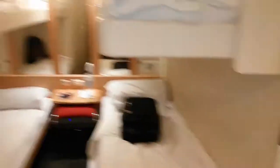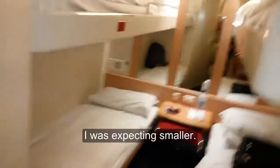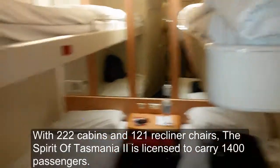Room 7203, here we are. Quite a spacious room for the ship. And we had an ensuite and shower. That's pretty cool.